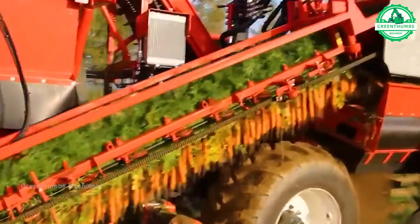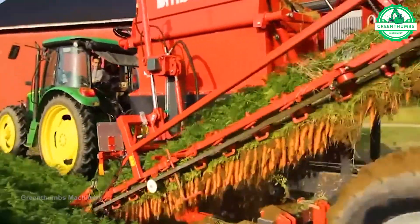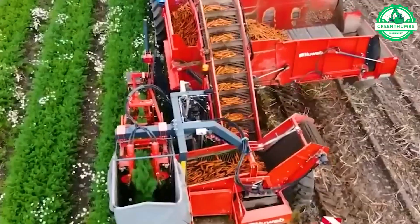Carrot harvesting involves using specialized equipment to loosen the soil, lift the carrots out, and sort them based on size and appearance before washing, trimming, and packaging for distribution.